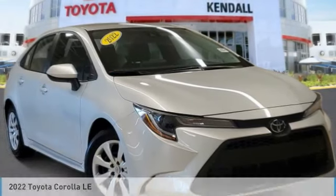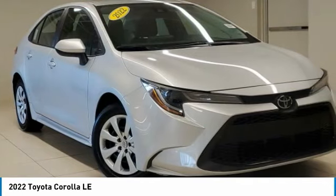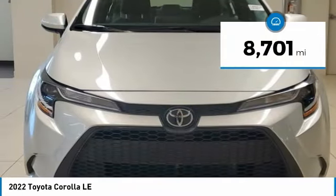In 2022, Corolla. The Corolla is still a great option for those who want dependability, comfort, and value. This vehicle has less than 9,000 miles.